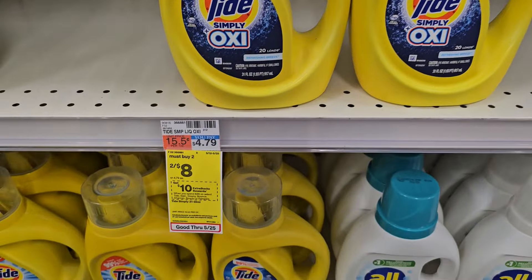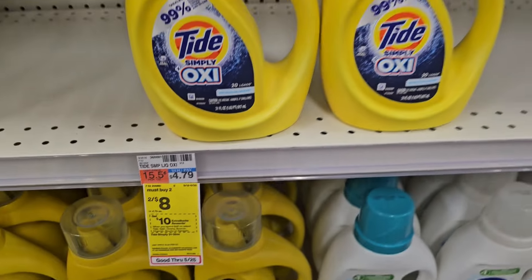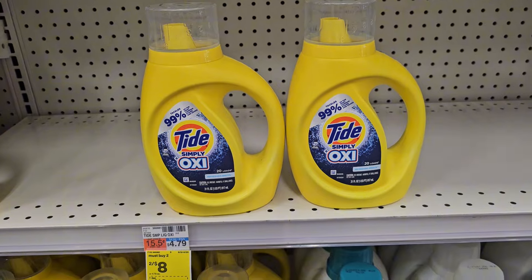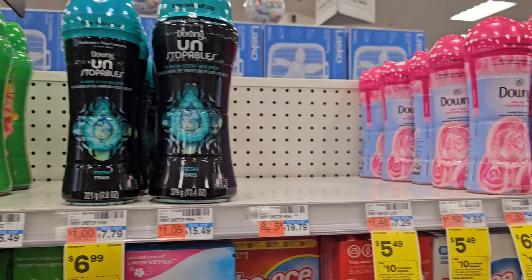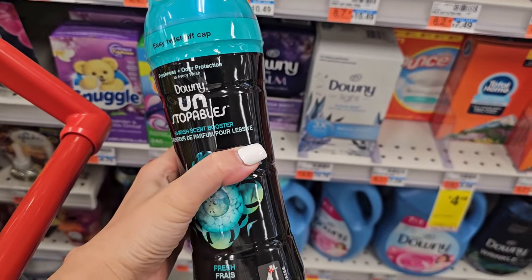Our first deal is on the laundry care scenario. They're on promotion: spend $30, get back a $10 ExtraBuck. These Tide Simply are on sale for $8, so pick up two — we have a 75-cent digital coupon. Next, pick up these Downy Unstoppables. I can't find the ones priced at $5.49, so I'm just going to pick up two of these. There is a $1 digital and we have Ibotta offers as well.